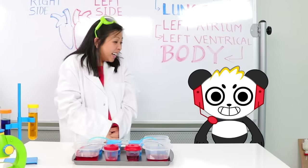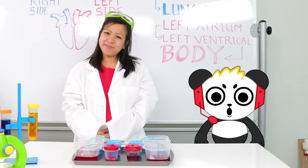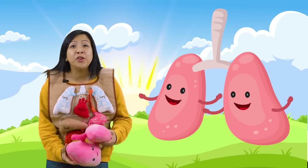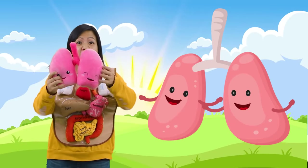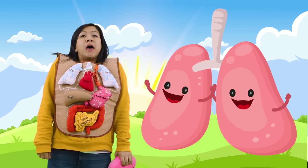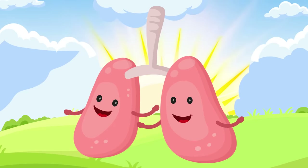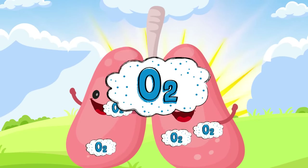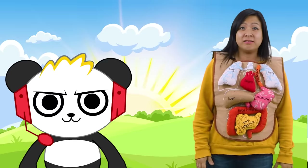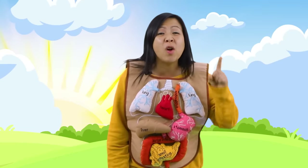Yup! So, I have one question. Where exactly do the lungs get this oxygen from? Good question, Combo! I'll show you! Come on! So, when you breathe, you are using your lungs! Inhale! Exhale! It's the lungs' job to take oxygen into your body and remove carbon dioxide from your body! So that's what happens when we breathe! I get it now!